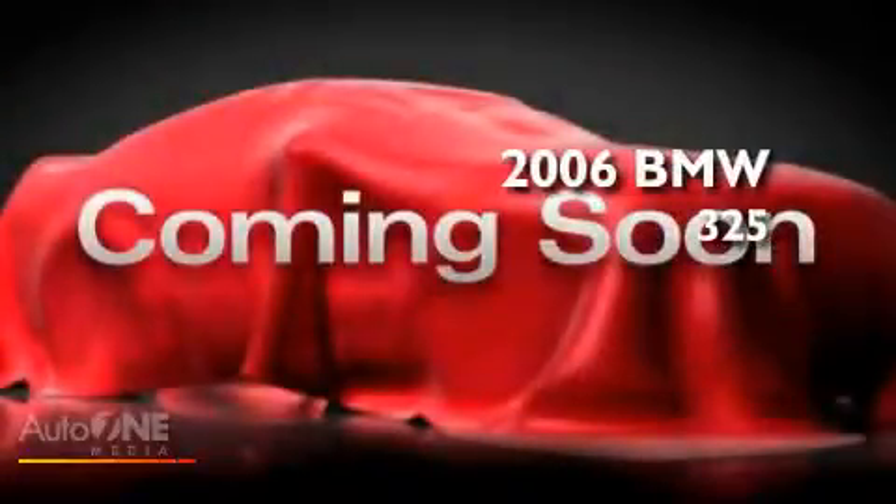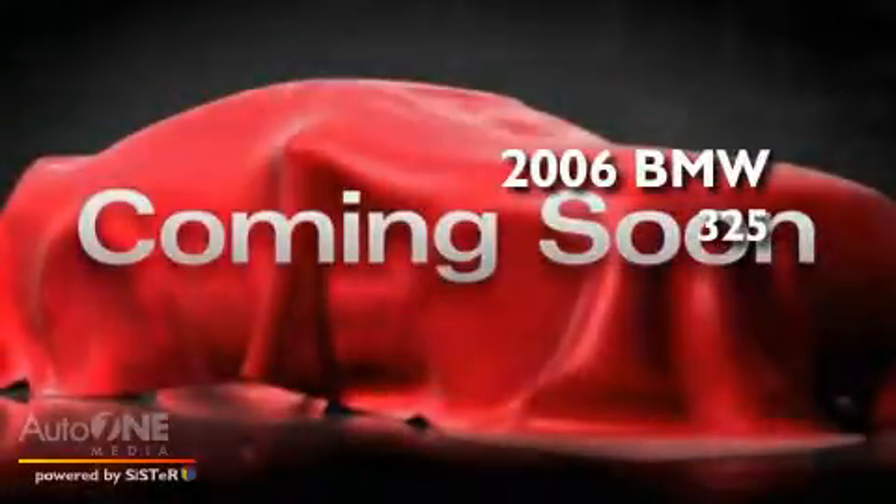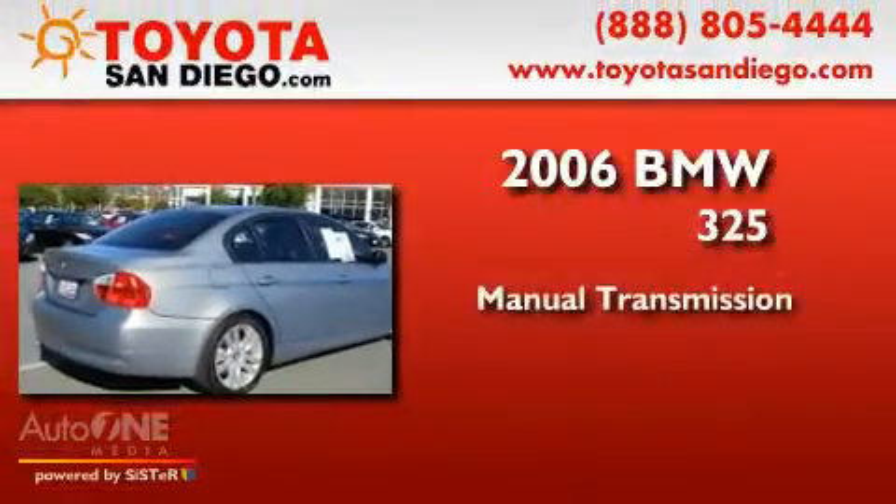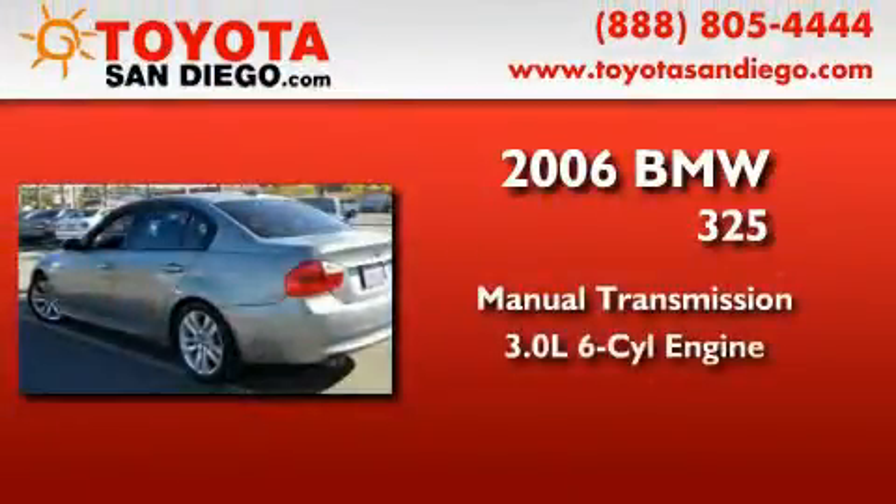This is a 2006 BMW 325. This car has a manual transmission and a six-cylinder engine.